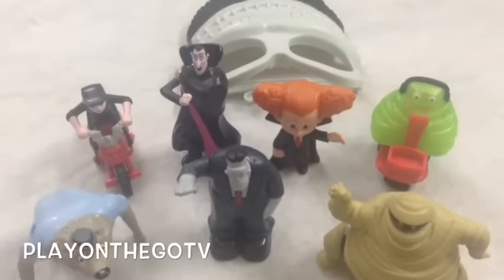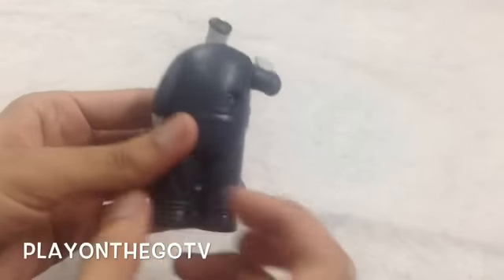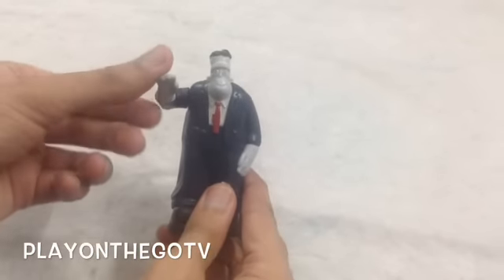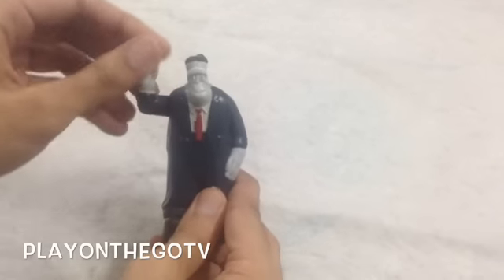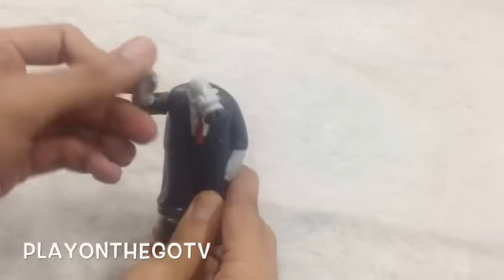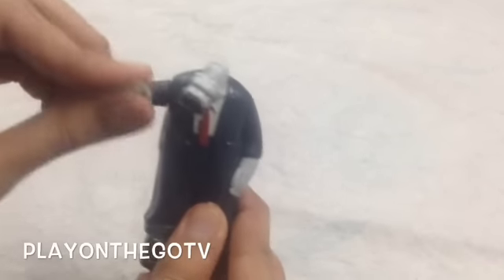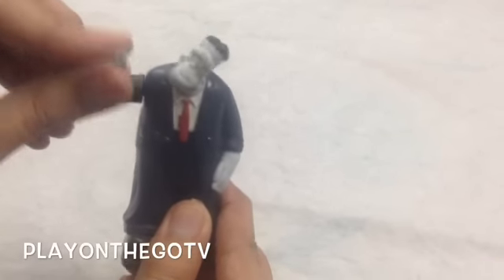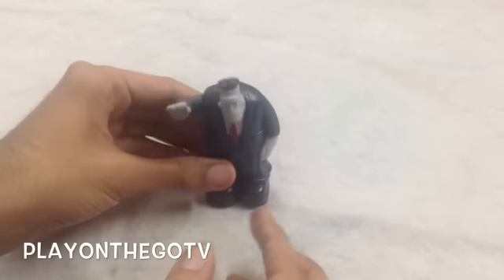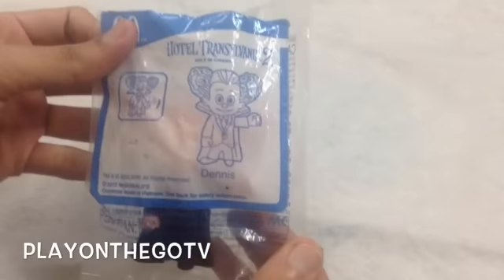This is the Hotel Transylvania 2 Happy Meal Toys. First up is Frank — let's take him out. When you push his hand, he starts spinning his head, as you can see. Let's try it once again. Very nice toy.